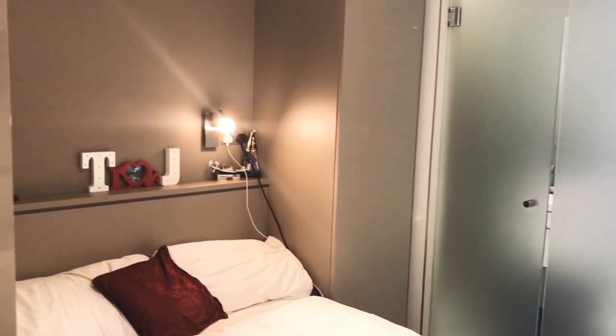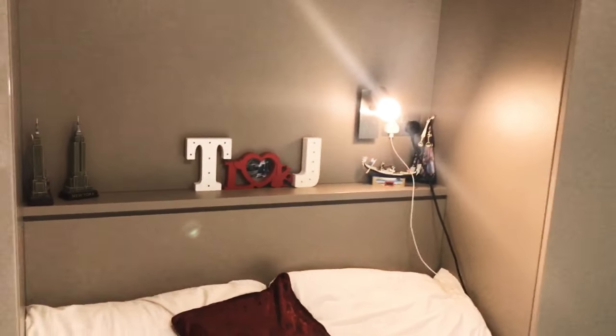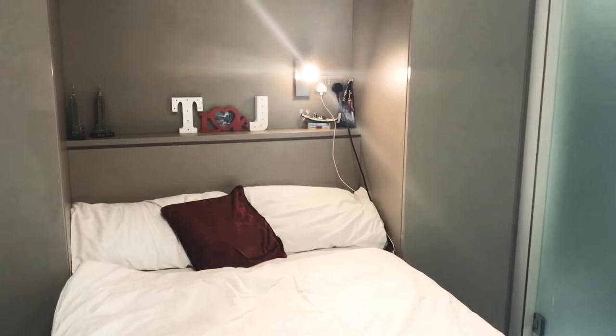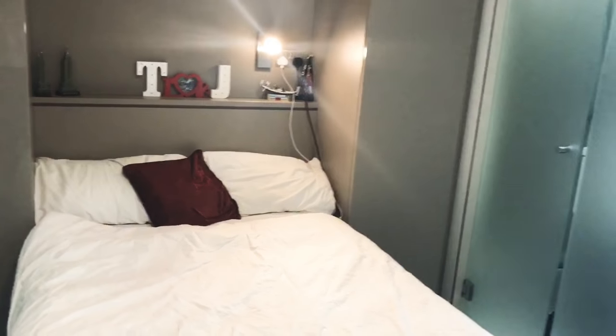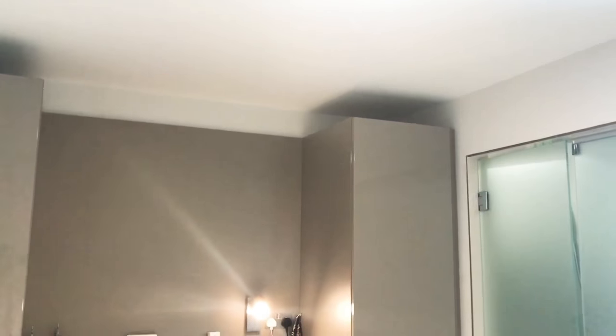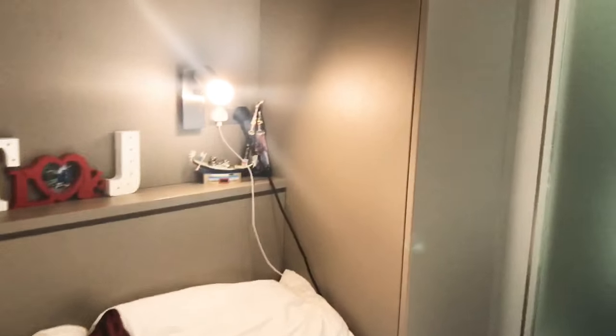As soon as you enter in the room, you've got the bed on the left hand side and you've got your TV on the right hand side. You can see that we've got an Egyptian cotton bedding set — this will be given to you when you move in, it will all be laid out for you. You've also got two cupboards, one on the right and one on the left. I use the right one for shoes and then the left one for clothes.